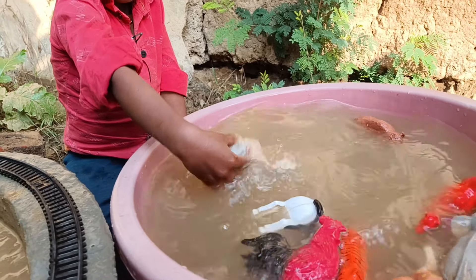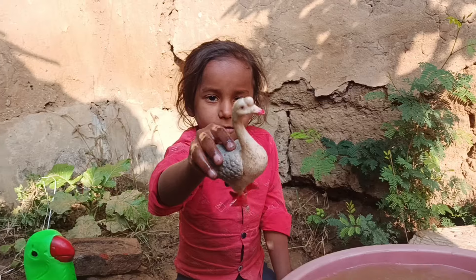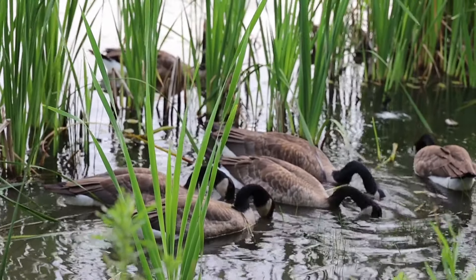Now, the next animal, let's get out of the mud. Wow, it's a deer. Let's clean it.